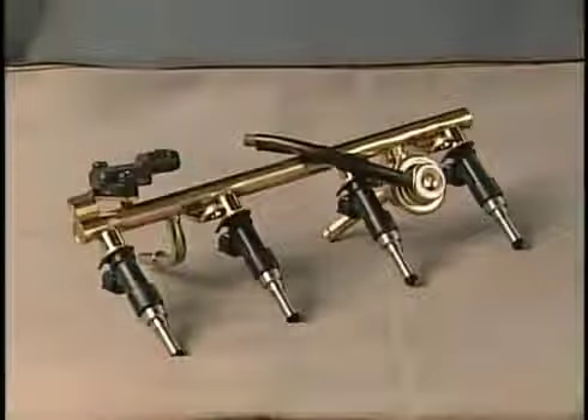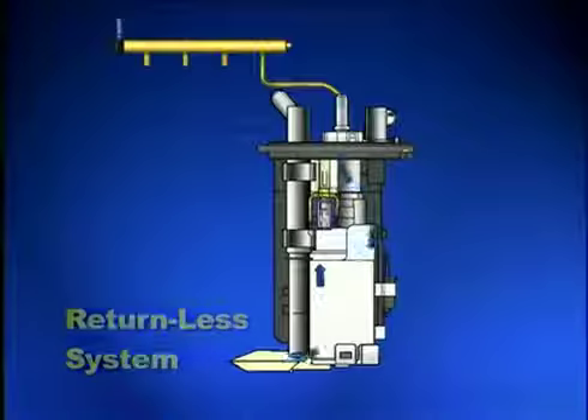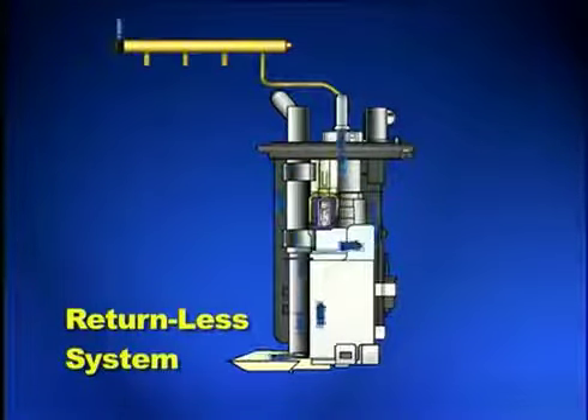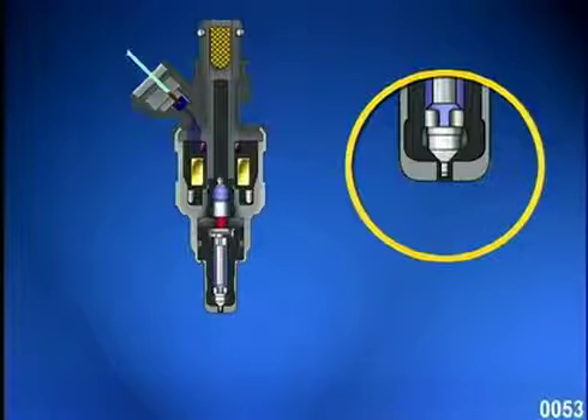Some systems have an external pressure regulator, which returns unused fuel from the fuel rail back to the fuel tank — this is referred to as a return type system. While other models use what's called a returnless system, which has the pressure regulator built into the fuel pump itself, in which fuel circulates in the tank and the desired fuel pressure is then provided to the fuel injector. When the ECU energizes and opens the fuel injector, the high pressure in the fuel system forces fuel into the intake tract. The fuel is atomized by the extremely small openings in the injector nozzle and is sprayed into the intake tract as a fine mist.